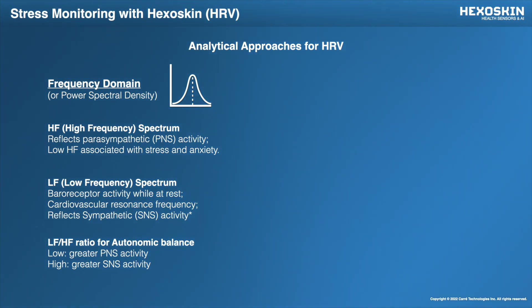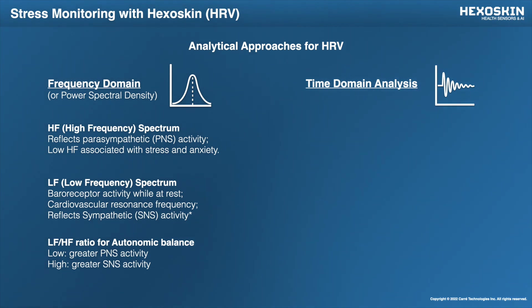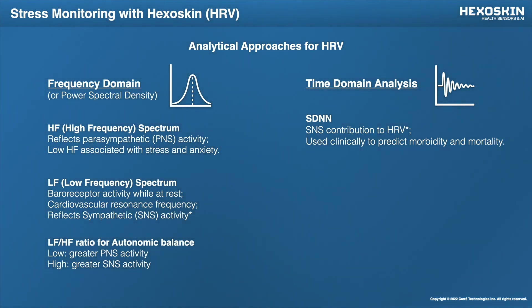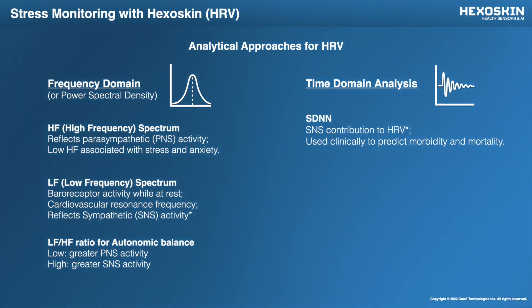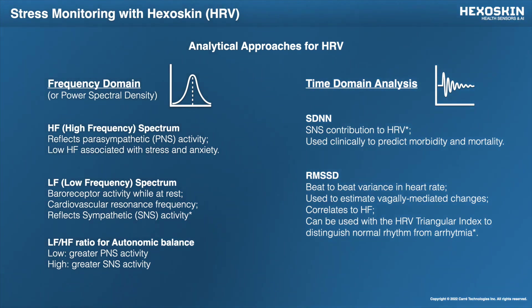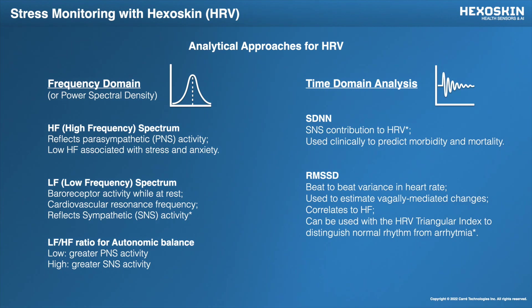Aside from the frequency domains, we've also got the time domains, which is just looking at the time spacing of the R-R intervals. This can be done in smaller sampling sizes, usually five minutes. In these five minutes, our HexaSkin system is able to compute things like the SDNN, the standard deviation of NN intervals. This is also something that can be used clinically to predict morbidity and mortality. Our HexaSkin shirts are not medical devices, but the values we can extract can have clinical significance. We've also got the popular RMSSD, or the root mean square of the successive standard deviations, which correlates well to the high frequency spectrum over long-term recordings. It can also be paired with the HRV triangular index, which we provide to distinguish between normal heart rhythm and arrhythmia.